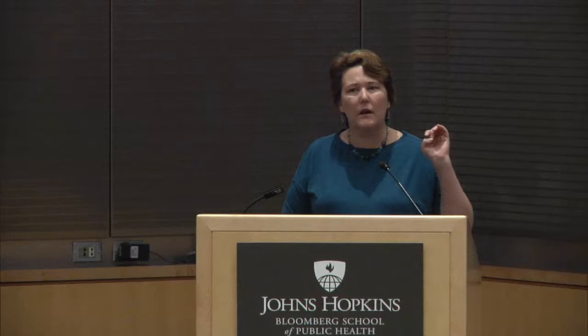A very important catalyst for growth was World War II. I mentioned earlier that we had a certificate of public health program that was founded almost as an afterthought — a couple of years after the doctor of public health and doctor of science degrees, which were the two main degrees founded right away.